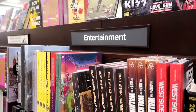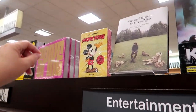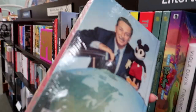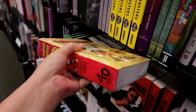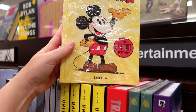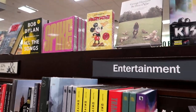I'm in the entertainment section now. I was showing you this book, and then I looked up and I see this: Walt Disney's Mickey Mouse Ultimate History, $25. I wish it wasn't in plastic so I could actually see what it was about — whether it's more pictures or more stories.